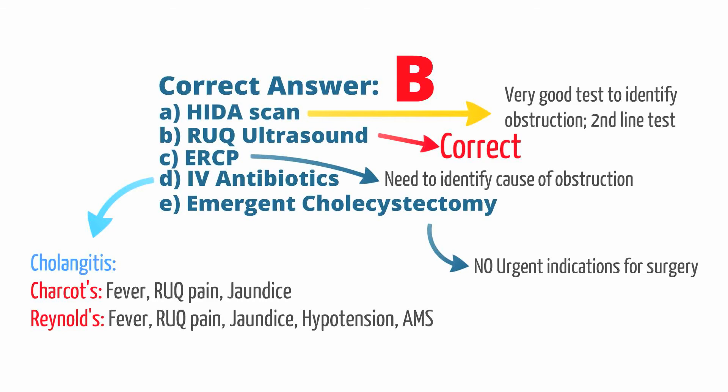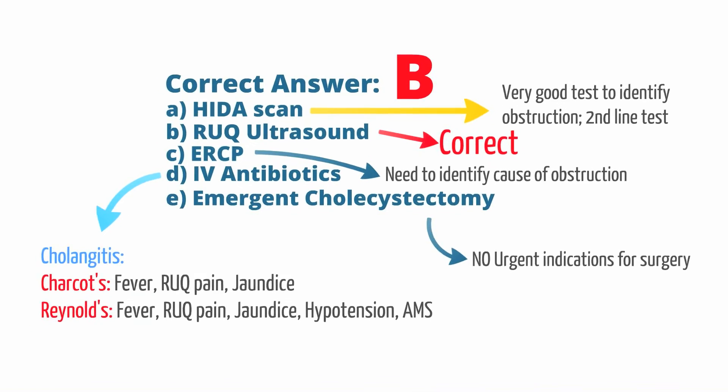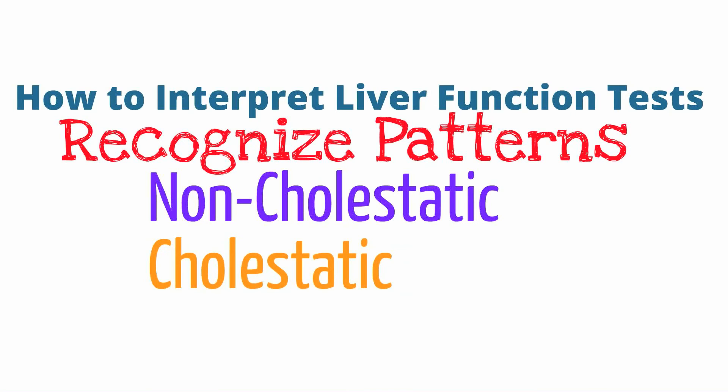Now let's talk about how to interpret abnormal liver function tests. If a patient has a transaminitis — that is, an elevated AST and ALT — we need to determine if the patient has a cholestatic or non-cholestatic liver pattern. Cholestatic means there is an obstruction from a gallstone, mass, stricture, or inflammation. Non-cholestatic generally indicates a process affecting the liver and not the biliary tract.